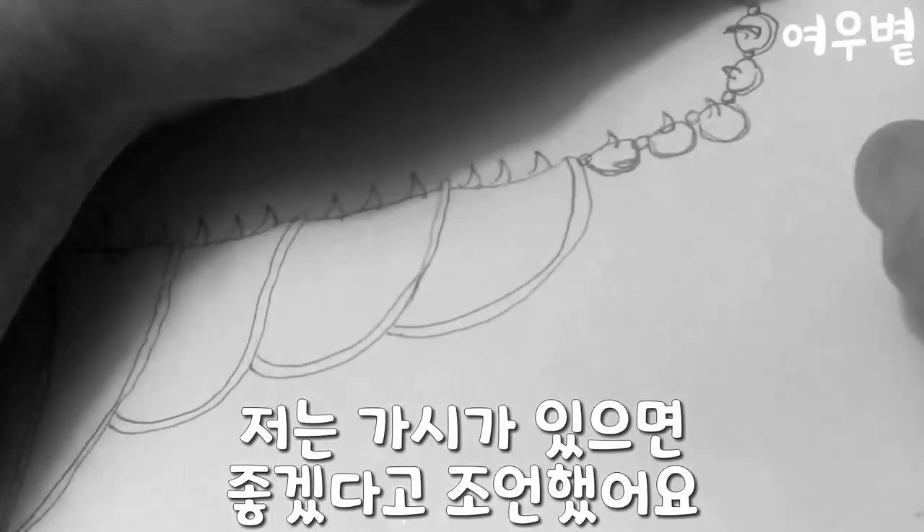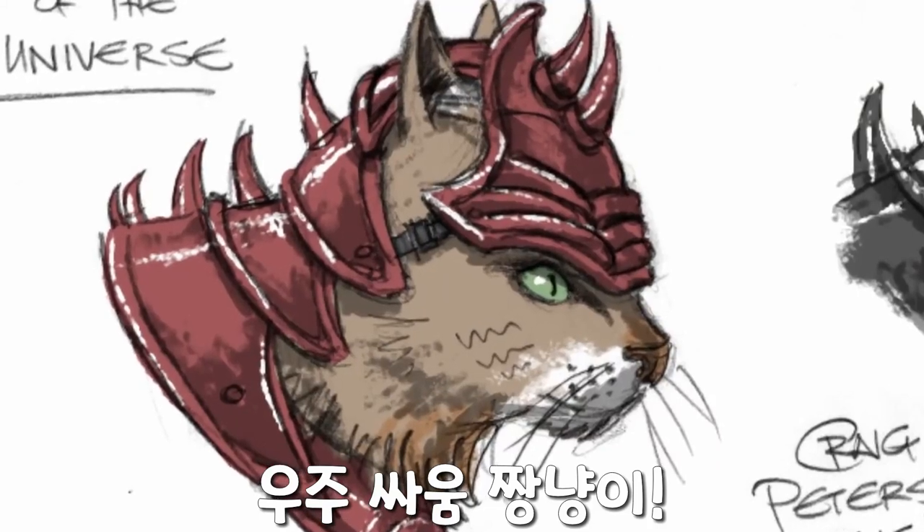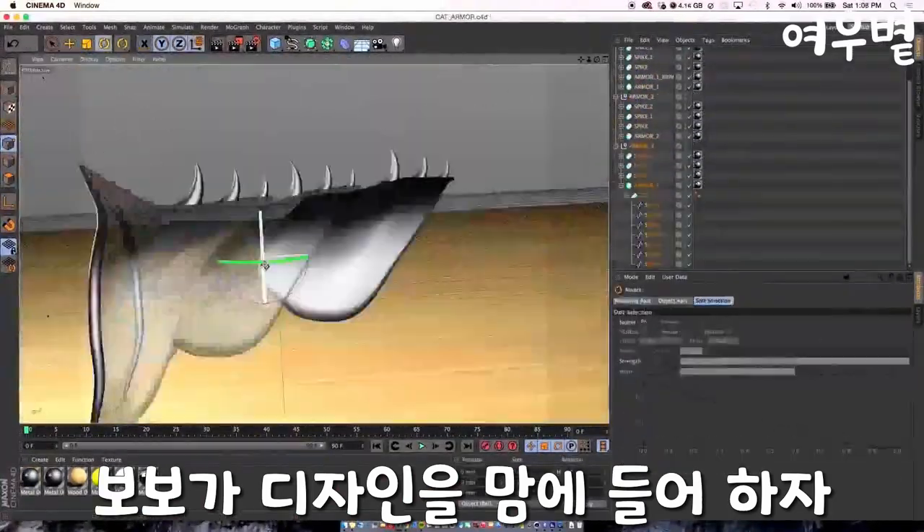I suggested it should have spikes, because I always pet him in a reverse pattern so his hair is all crazy and he looks spiky — a battle kitten of the universe. Once Bobo approved the sketch, we moved forward.